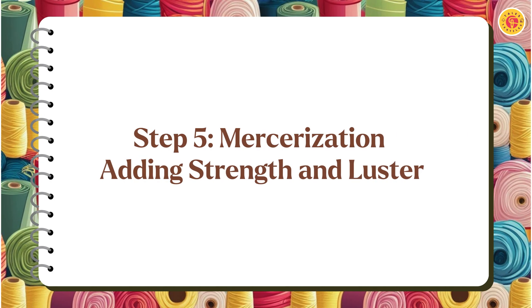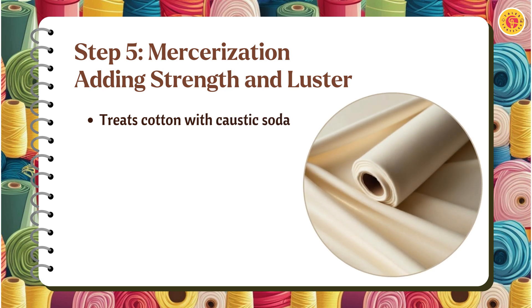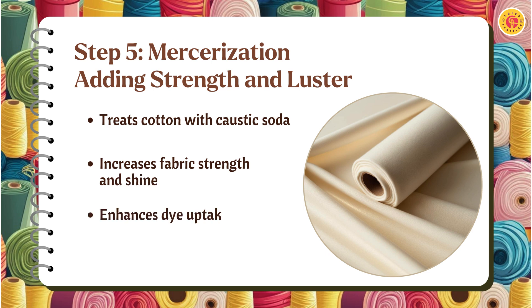Mercerization treats the fabric with an alkali solution, improving its strength, luster, and dye absorption. This makes the fabric more vibrant, durable, and suitable for high-quality garments. It also enhances the fabric's elasticity and softness.